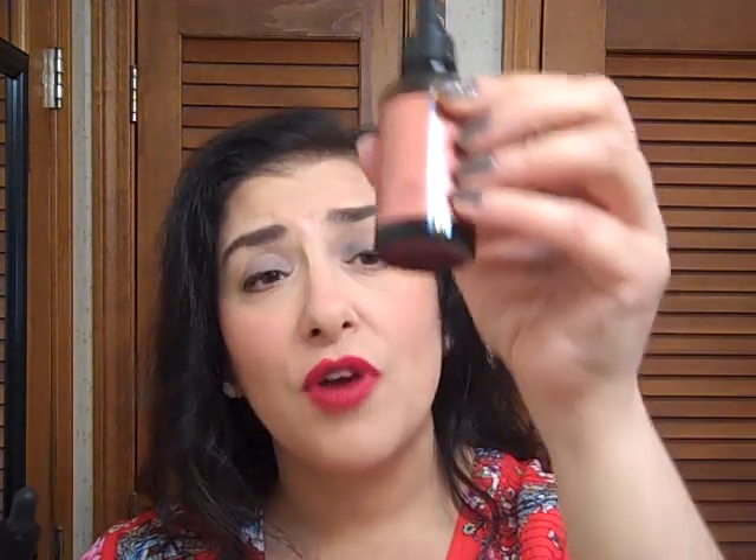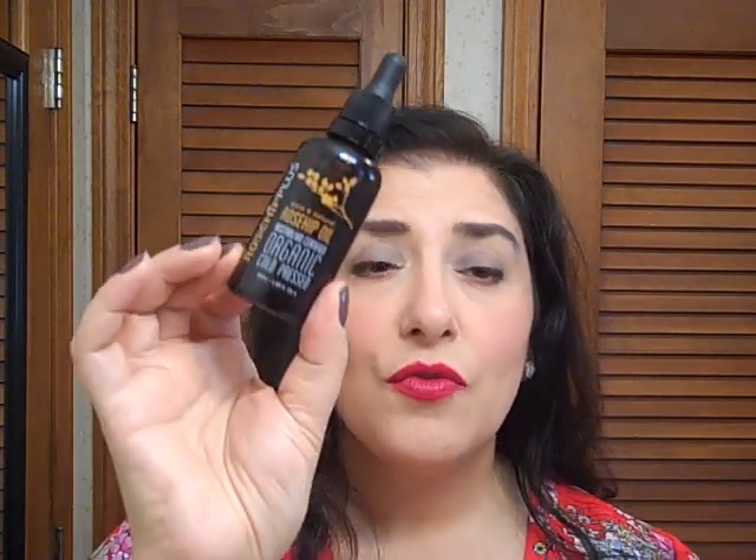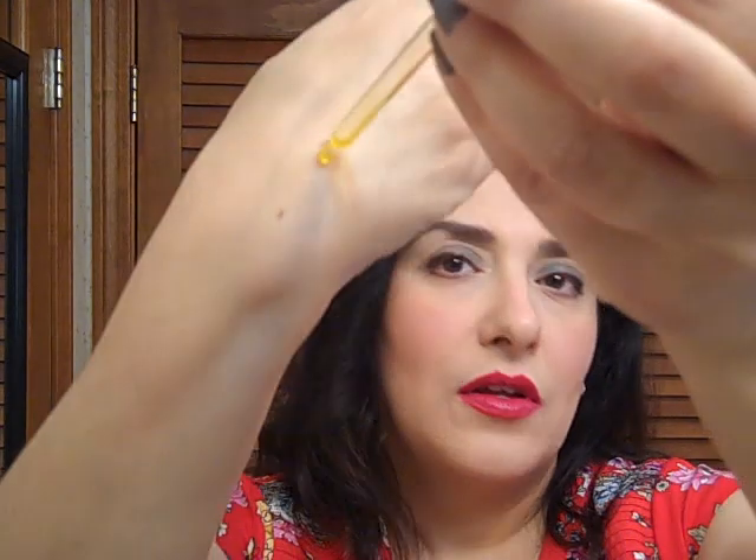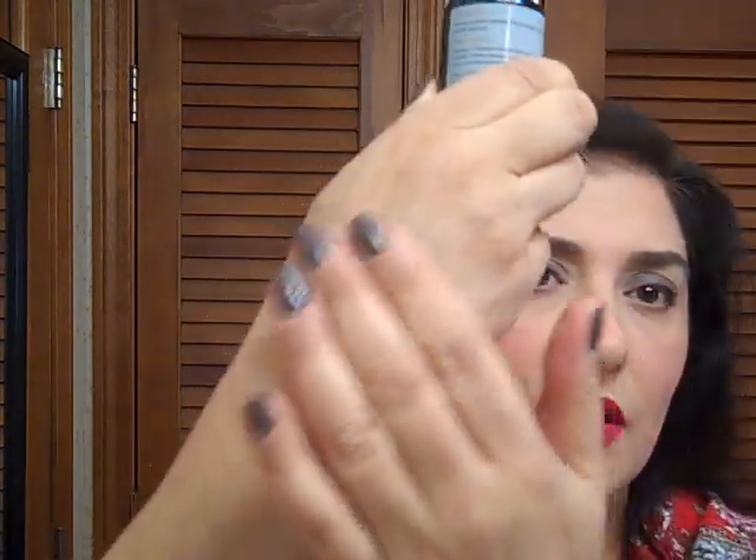If you have oily skin, you might want to try the Argan Oil, but the Rosehip Oil is really anti-aging for drier skins. It evens the skin tone, softens the skin, and moisturizes the skin. I can't say enough about it and it's only $9.99. You want to get the organic, cold-pressed Rosehip Oil. I'm guessing a lot of high-end creams have that ingredient because it really is amazing — so softening and luxurious.